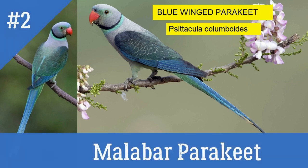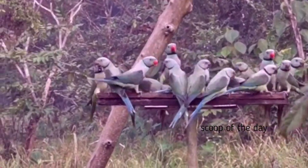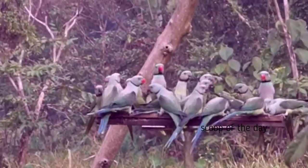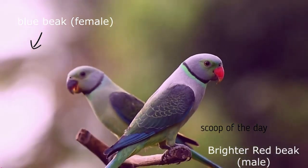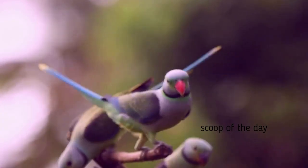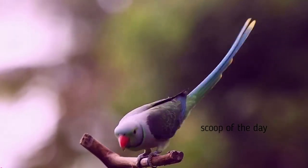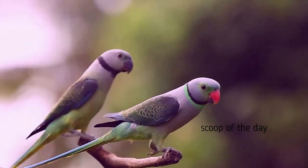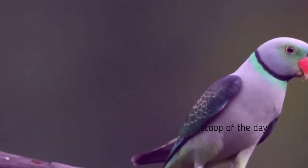2. Malabar Parakeet. Local name: Karapat. Also known as Blue Winged Parakeet. These are endemic to the Western Ghats of southern India. The bluish-grey male has a bright red upper bill and a black and blue color. The greener female has an all dark bill and a weaker black color. Both sexes have blue in the wings and tail, though the male is more prominent. This parrot also has the ability to talk.